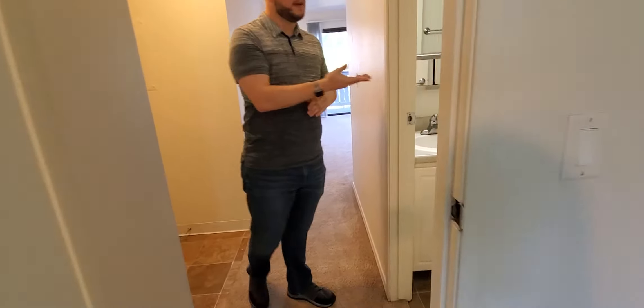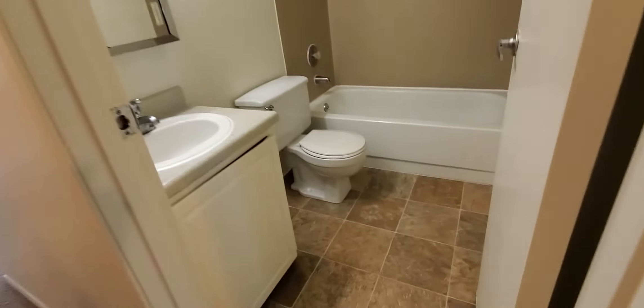Moving on, we're going to step and take a look at the bathroom. This is our standard bathroom here.